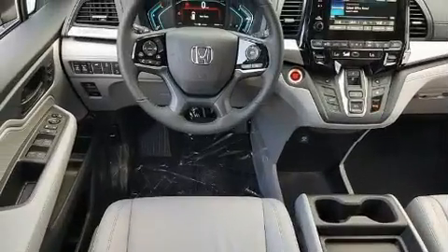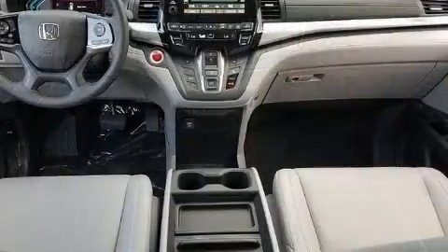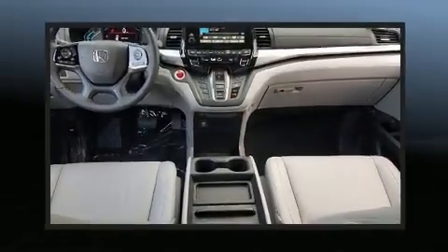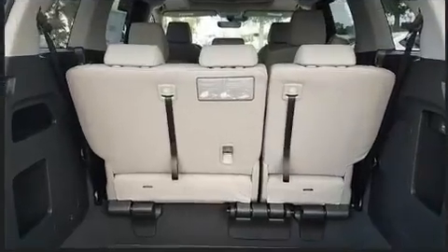Top features include power front seats, front and rear reading lights, a built-in garage door transmitter, lane departure warning, and seat memory.